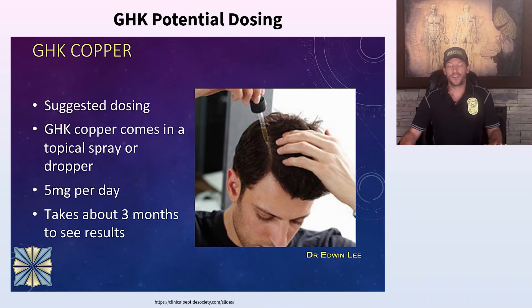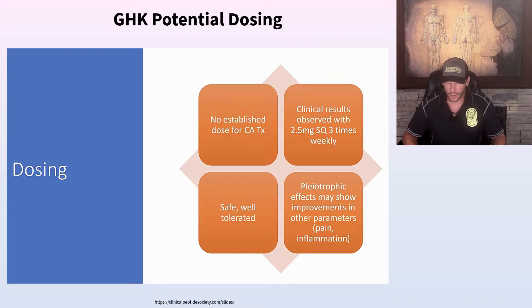Here is some potential dosing for GHK copper from Dr. Edwin Lee of the Clinical Peptide Society. For hair, the suggested dose via topical spray or dropper is 5 milligrams per day, with results visible around three months. For injections, clinical results have been observed with 2.5 milligrams subcutaneously three times a week — very safe, well tolerated, and it improves cellular function including mitochondria and ATP production.